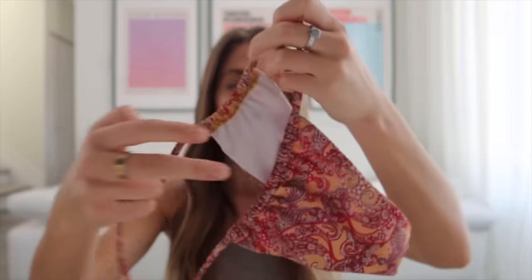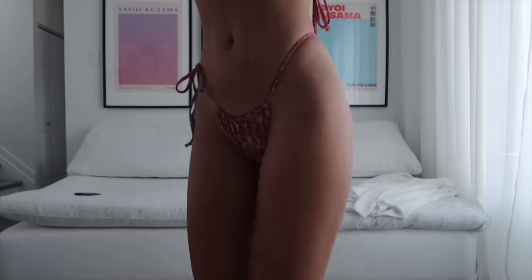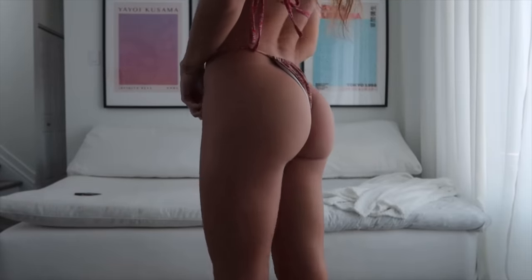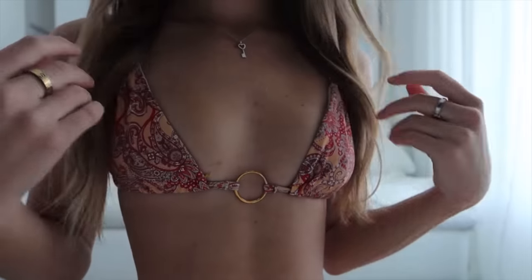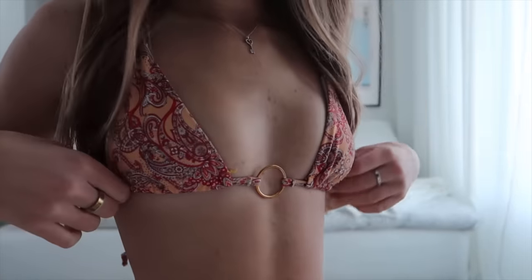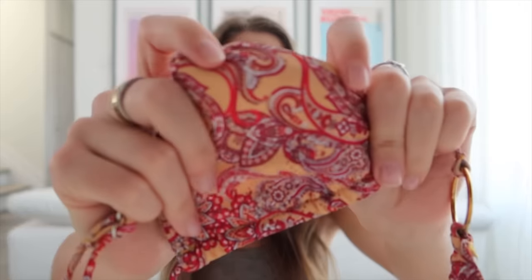The first bikini is a matching set — I think it's so cute. The bottoms look like this up close, and you can adjust this piece here. The top is a triangle top, and there's a little detail in the middle that I don't love — I find it a bit awkward — but I still really like it and I wear this one a lot. It has a cute little pattern.